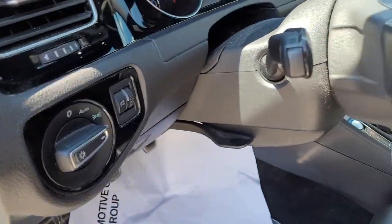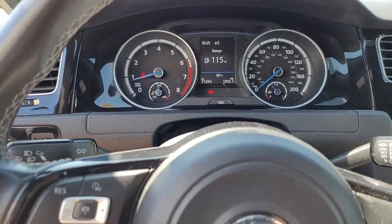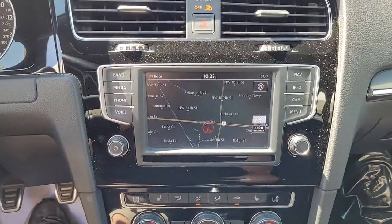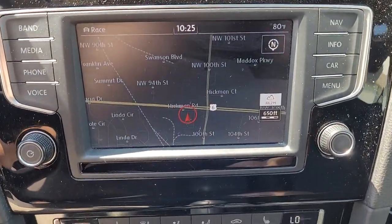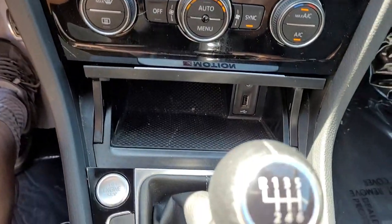These are just some of the great options this vehicle comes with: heated driver seat, keyless entry, all-wheel drive, four-cylinder engine, backup camera, heated mirrors, iPod and MP3 input, keyless start, lane keeping assist, and power passenger seat.